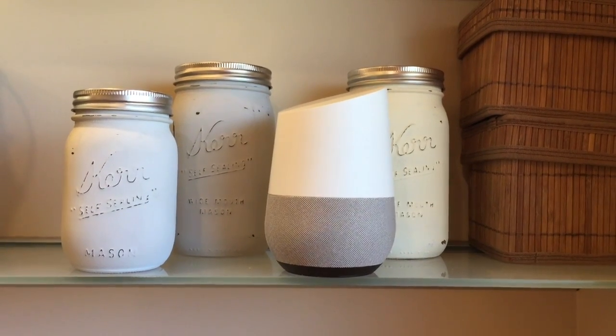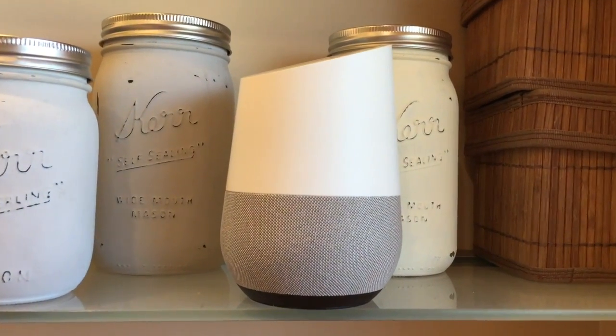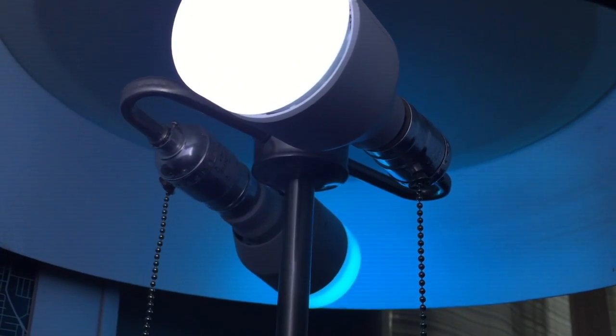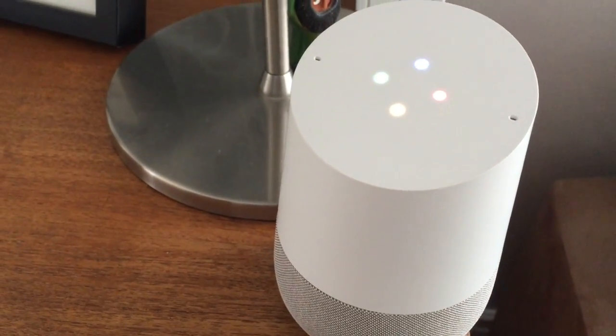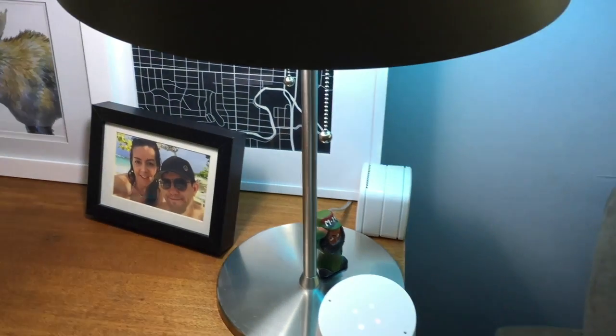It'll be no secret to regular blog readers or YouTube viewers that I love my smart home devices, and I was really happy to find that Google Home integrates with a lot of those — from things like LIFX lights to Philips Hue. You can basically get it set up so that you can control all of those devices using the Google Home and just your voice. "Okay Google, turn on the living room lights." Sure, turning three lights on.